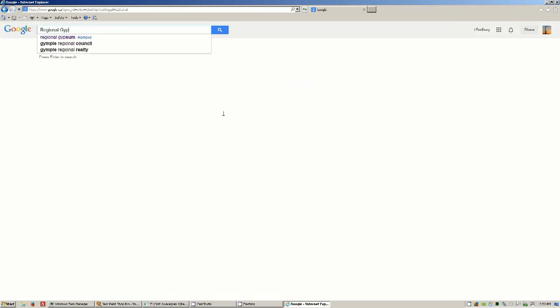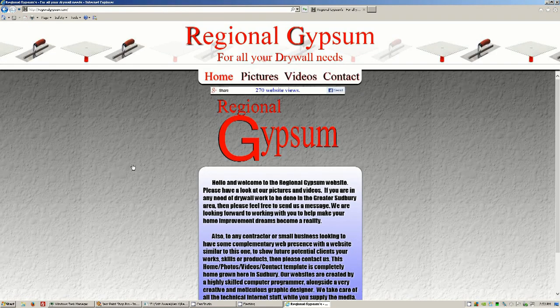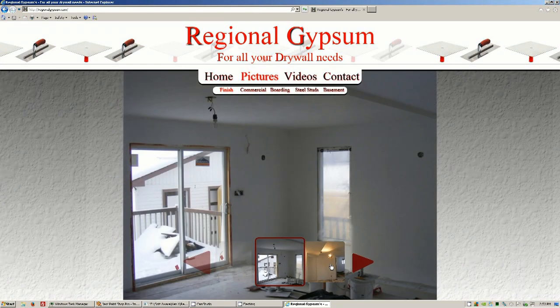In Google search, see what comes up — 'Regional Gypsum' — oh there it is, third or fourth from the bottom. Click it. Wow, what a nice site! Has everything you need, a little write-up, made by Reboot Rage, awesome pictures.